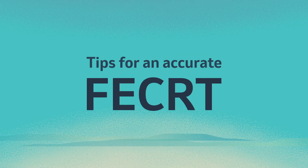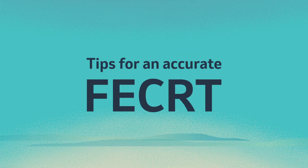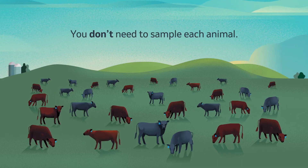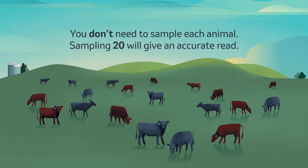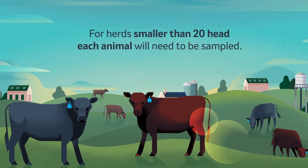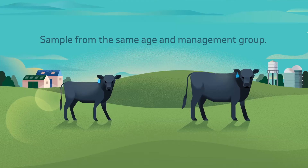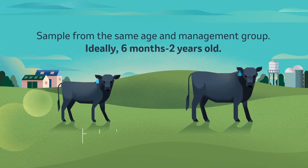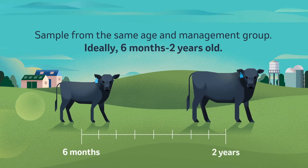Before you conduct a FECRT, here are a few things to keep in mind. To get an accurate read, you don't need to sample every animal in your herd — about 20 head will do. However, if your herd size is under 20, you'll need to sample each animal. The animals you sample should all be from the same age and management group, with the ideal age being between six months and two years.